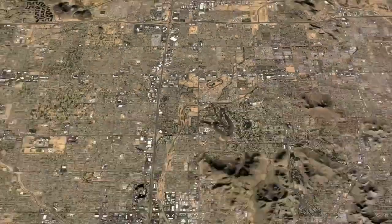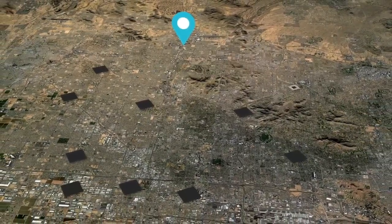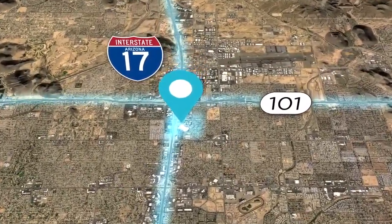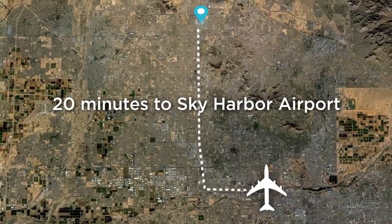We chose Phoenix as the strategic location for our second data center because it is one of the strongest data center markets in the United States. Aligned Energy's Phoenix data center is easily accessible by two major freeways, just 20 minutes from Sky Harbor Airport and convenient to hotels, restaurants, and sports and entertainment.